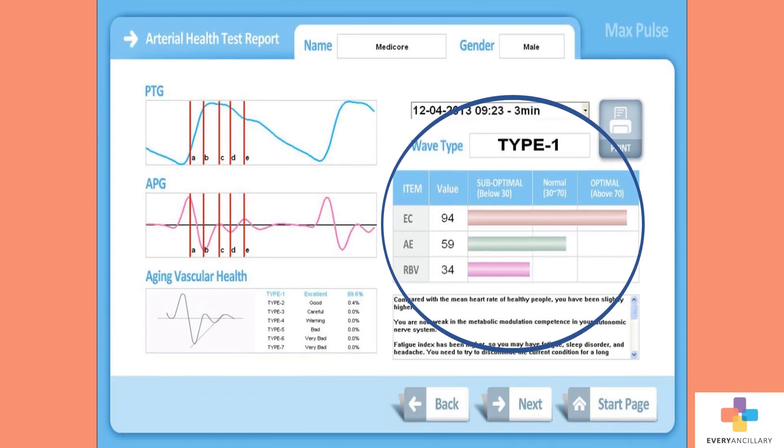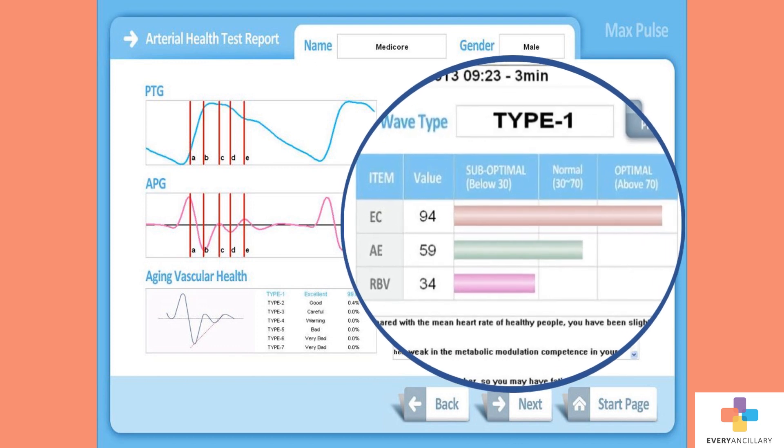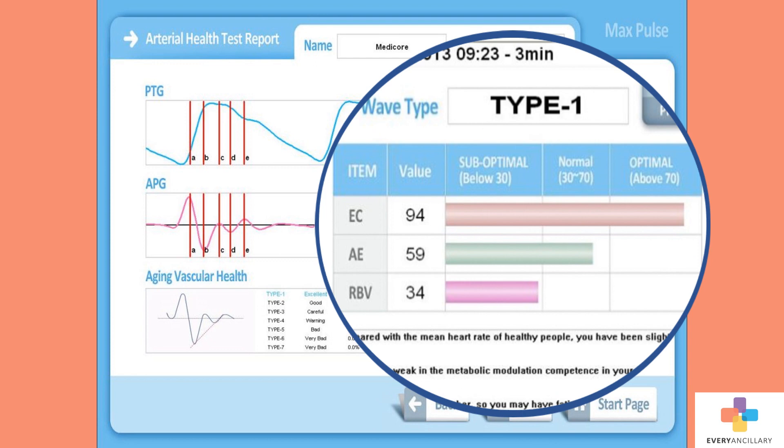The provider will have access to instant info before the final report. This screen shows the arterial health of the patient. EC is the eccentric constriction — this represents the contraction power of the vessels from the left ventricle. AE is arterial elasticity, which analyzes the blood circulation, the vascular elasticity, and resistance of the vessels.